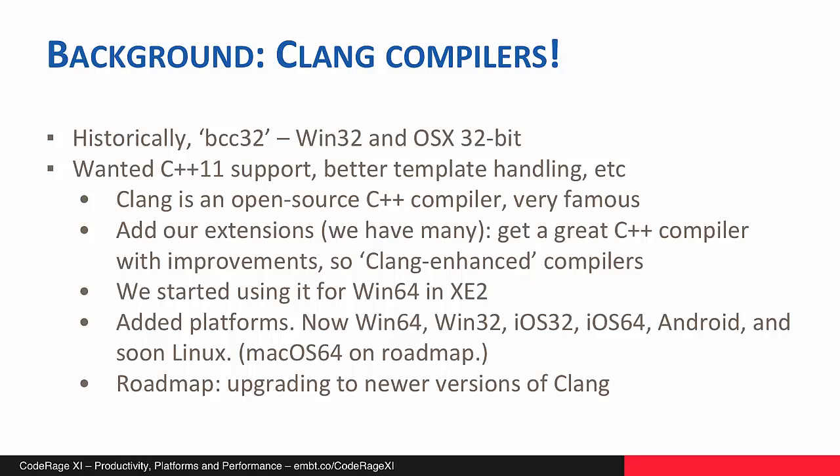As a bit of background, historically — going back quite a few years — we had one compiler, BCC32, which was the Windows 32-bit compiler, and we moved that to OS X 32-bit as well. C++ started adding a lot more features that eventually morphed into C++11, and we were finding that adding support for all of these into the architecture of BCC32 was quite tricky.